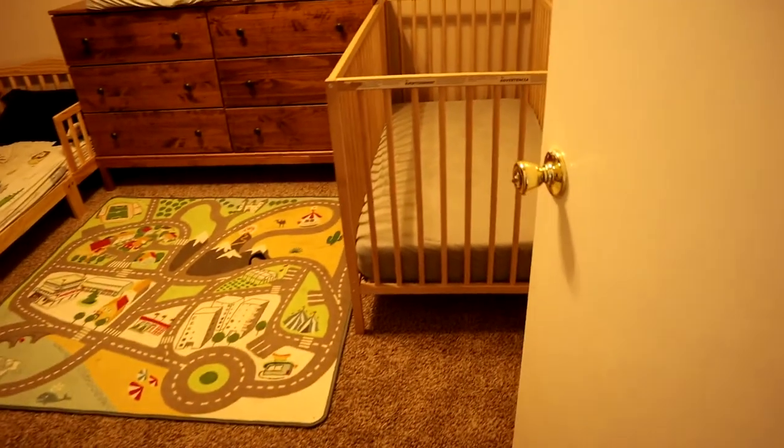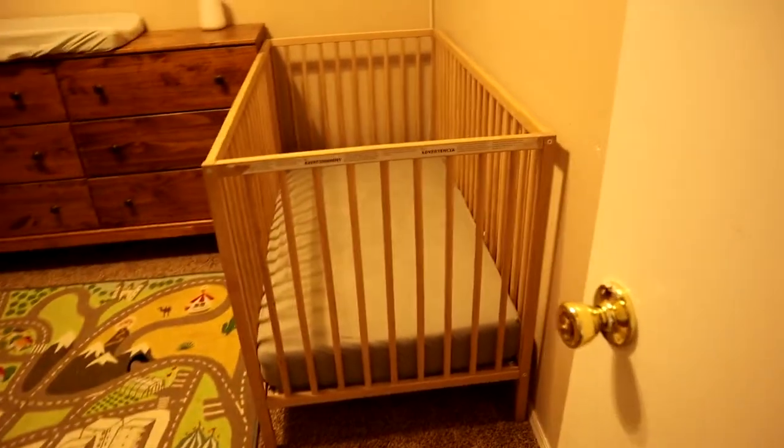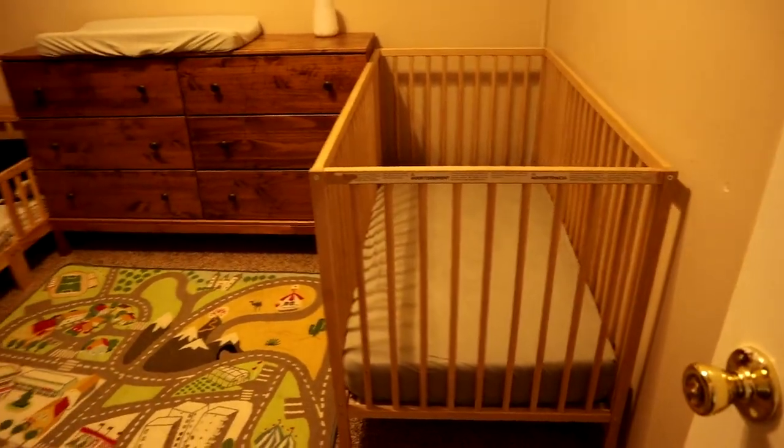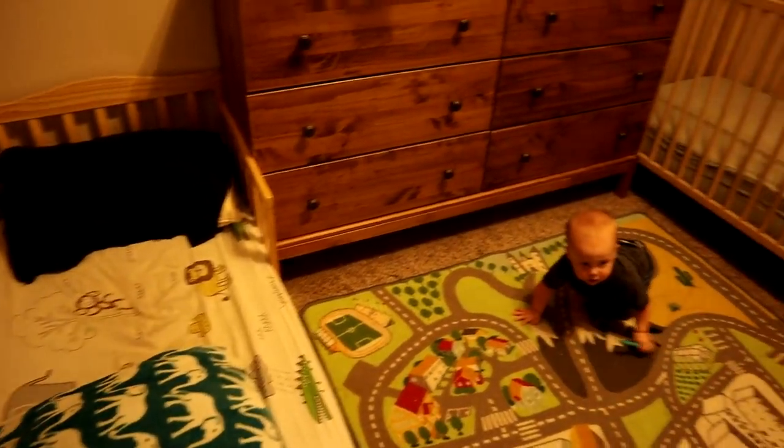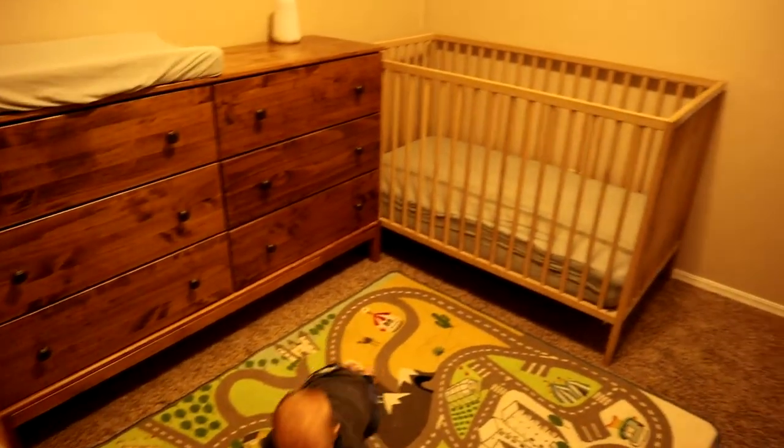When it comes to the preparation of the room, they need to have both of their beds as separate as you can. We put one bed on one side of the room, another bed on the other side of the room, and then we put a dresser in the middle.